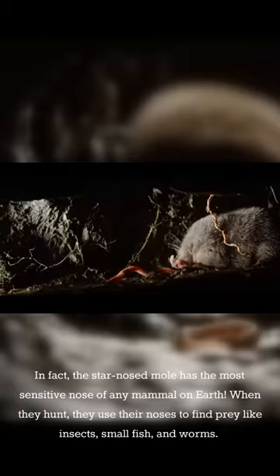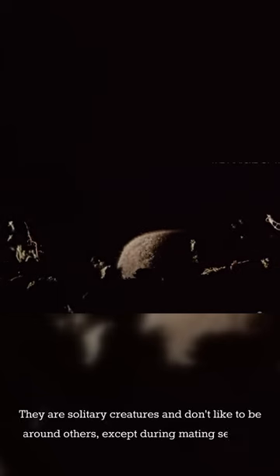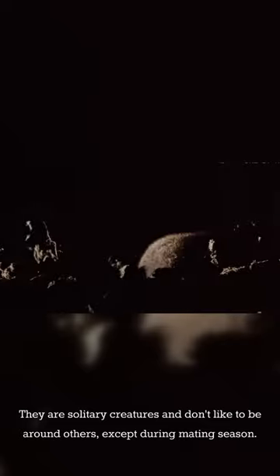When they hunt, they use their noses to find prey like insects, small fish, and worms. They move quickly and have been known to eat their weight in food every day. They are solitary creatures and don't like to be around others, except during mating season.